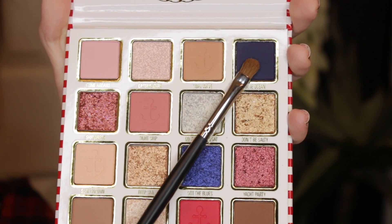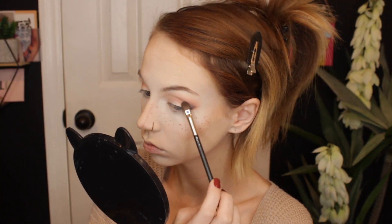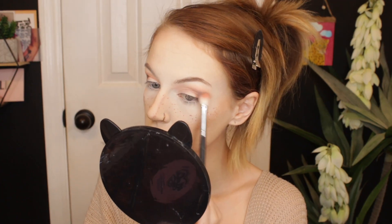So as of right now, we have a very nice neutral eye look going on, but I want to spice it up a little bit. I'm going to take a little bit of the shade Blue Ocean on a Mac 213 brush and place this on my outer corner, bringing it slightly upwards. I'm then taking my Morphe M433 brush and lightly blending it out. I did have to work with that blue shade for a bit, but I think I got it where I want it. Now I really want to go into the glitters, but first I'm going to do a little cut crease moment.